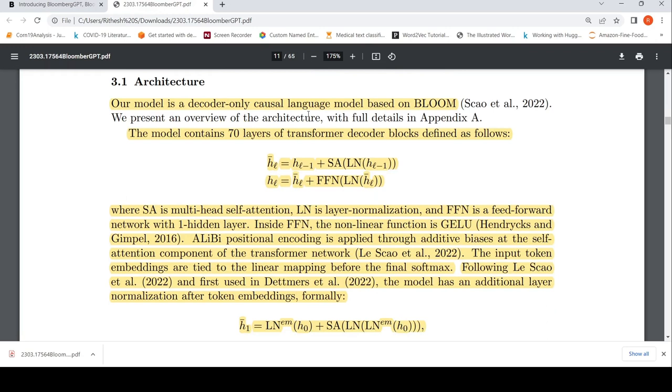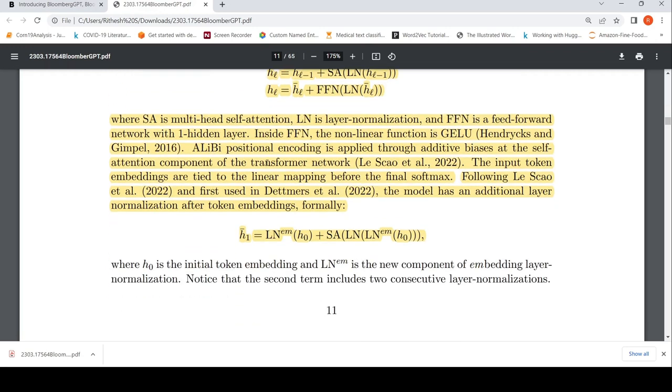The architecture is based on a decoder-only causal language model based on BLOOM. The model consists of 70 layers of transformer decoder blocks, where each layer consists of self-attention and a feed-forward network, plus layer normalization. They use ALiBi positional encoding at the self-attention component of the transformer network. Through additive biases, input token embeddings are tied to the linear mapping before the final softmax. The model also has an additional layer normalization after token embeddings in the initial first layer.